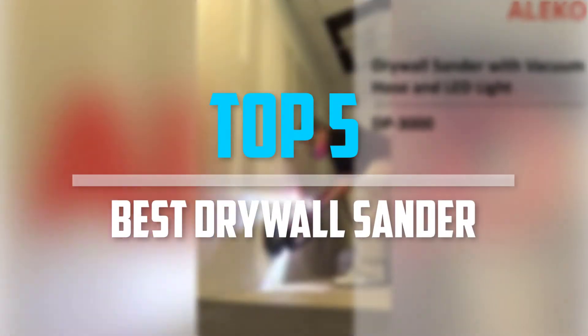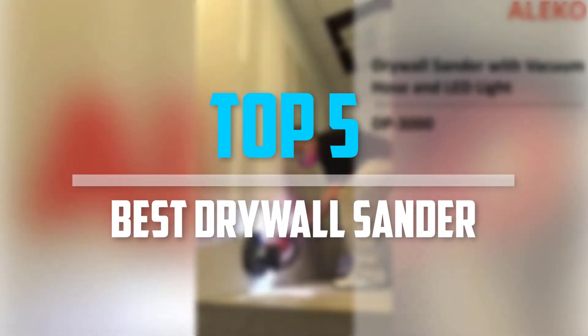Are you looking for the best drywall sander in your budget? In today's video, we break down the top 5 best drywall sanders.